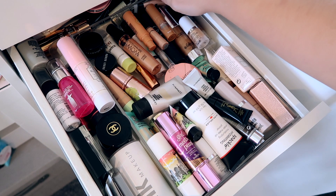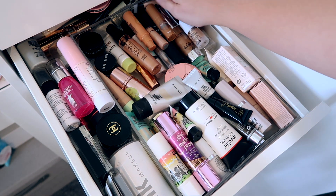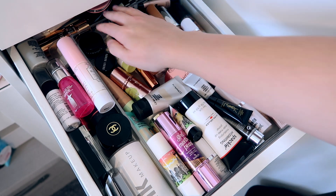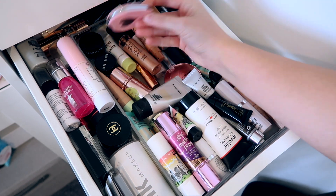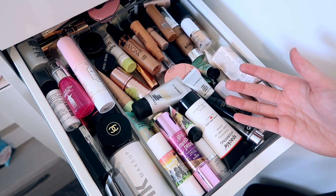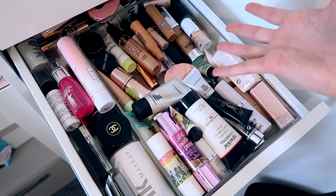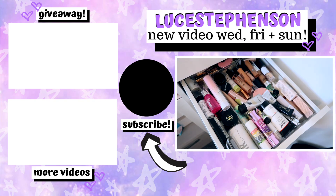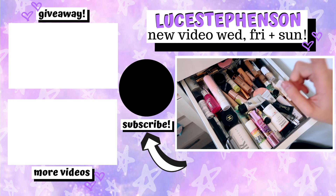Further back in the drawer is just kind of random stuff — backup lash glues, some essential oils, spare mascara wands, a Doll Beauty pocket mirror, tweezers and whatnot. But that is basically my primer, liquid highlighter, and setting spray drawer! Let me know if there's anything in particular you want me to try in an upcoming video. Thank you so much for watching, I really hope you enjoyed. I'll leave all my other videos linked below and hopefully see you tomorrow for a brand new Vlogmas video. Don't forget to enter my huge giveaway — love you, bye!